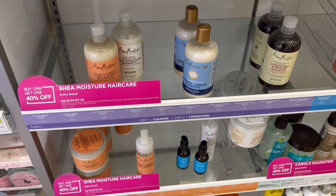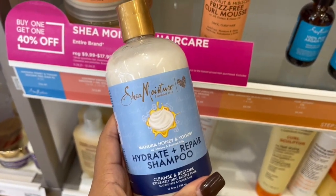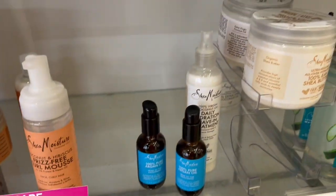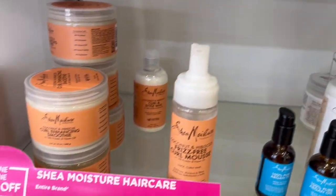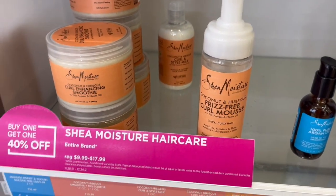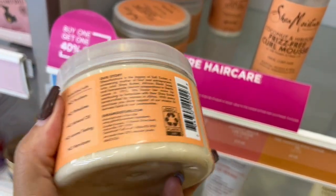This is Shea Moisture — everyone loves Shea Moisture. I've heard this hydrate and repair shampoo is really hydrating but I've yet to try it. Next is this curl enhancing line — the hibiscus one. I need to do a wash-and-go with this smoothie, I really do.